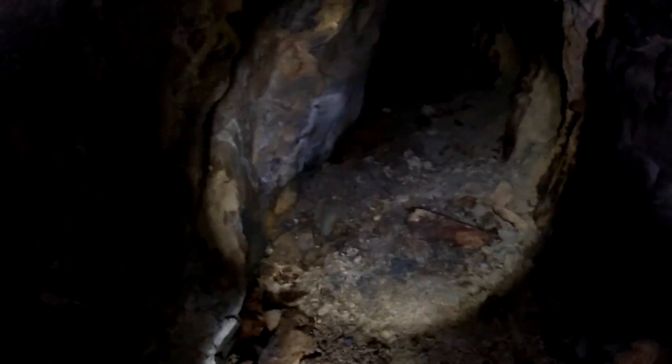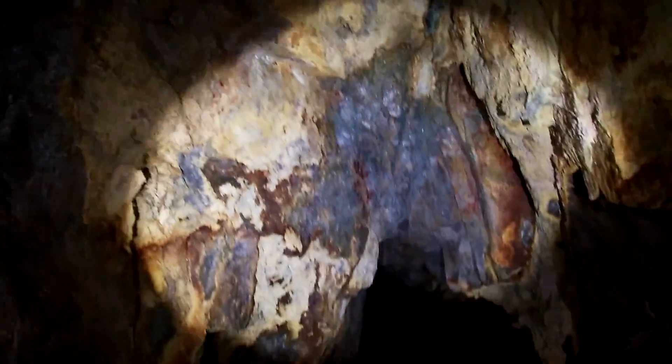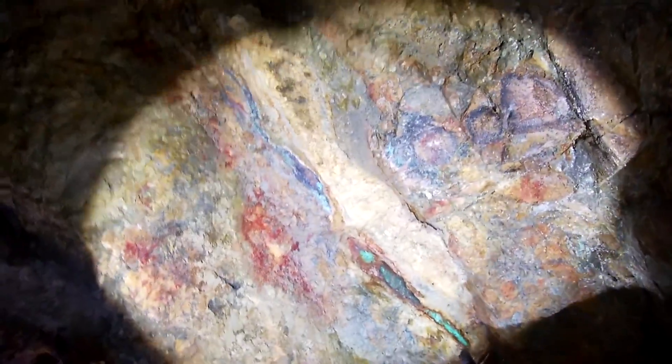Look at these colors and the sparkles — see that? Let me get out of the way here. Whoa, yeah, look at that! Oh look at this — it's like butter.